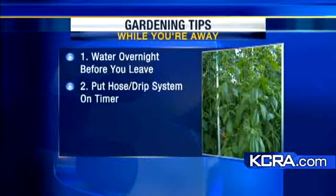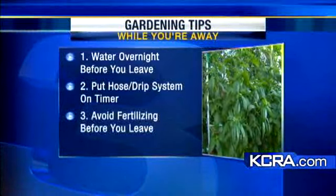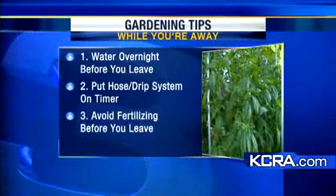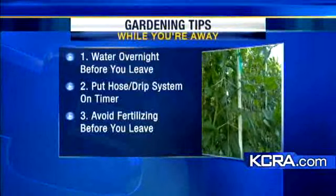The third tip: avoid fertilizing — don't do it today if you're going to be leaving for a long weekend. Fertilizing actually makes the plants grow a lot more and become more active, so you don't want to do that if you're leaving and won't be tending to them for the next couple of days.